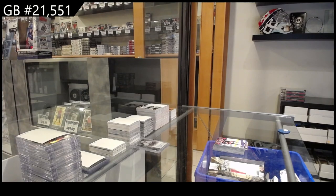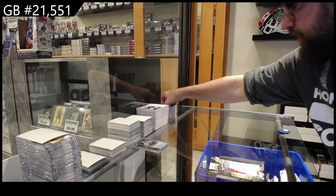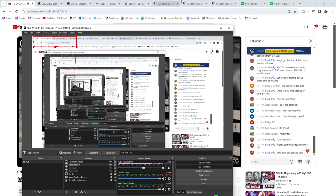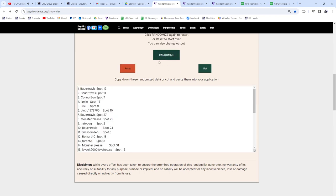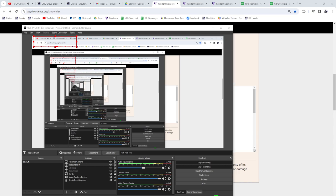All right, time to do the one random, which is for the Autographed Rookie Redemption. Whoever lands on top is going to get it — best of luck, everyone. Here we go, three times. One. Two. Three. Eric. Congrats, sir. Eric!